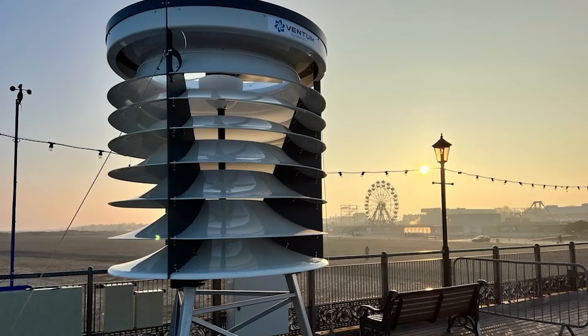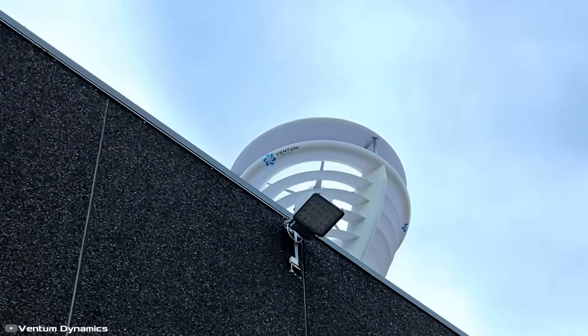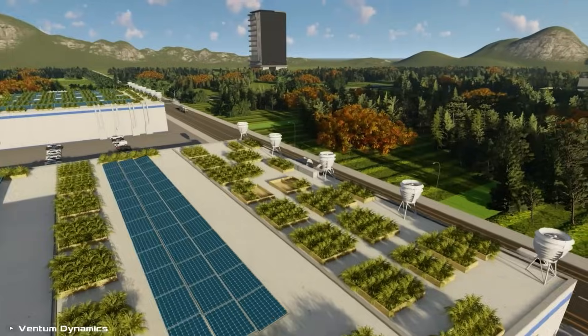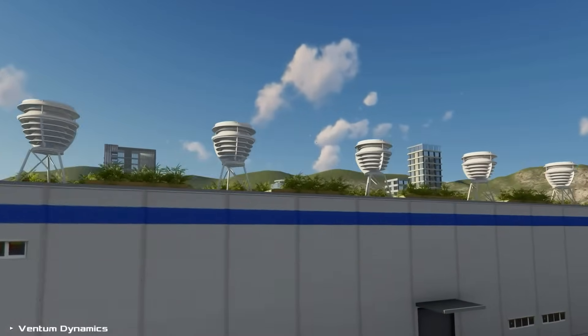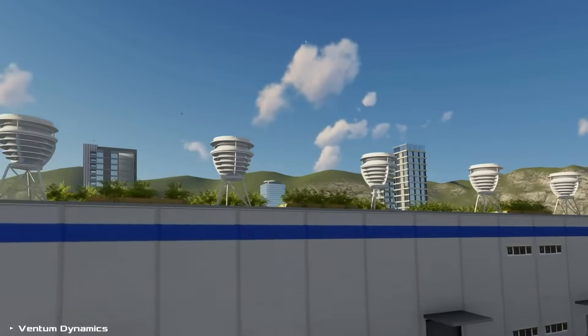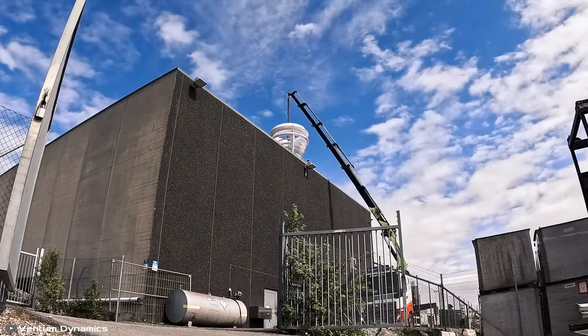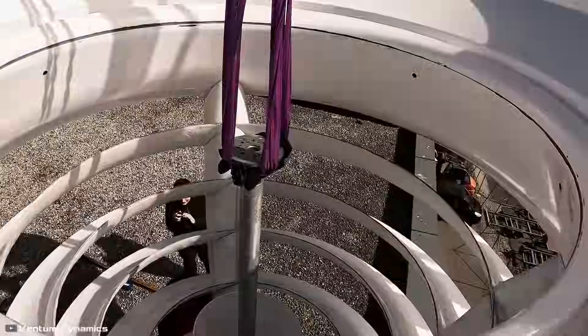Despite its size, the turbine operates at just 40 decibels, making it remarkably quiet. It can also be installed in clusters, boosting total power output. These turbines aren't just for residential electricity — they are powerful enough to run industrial tools and machinery.